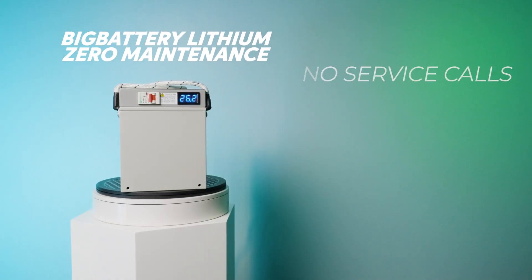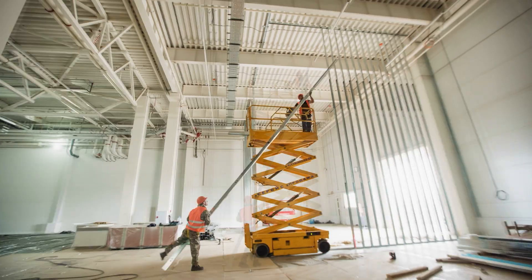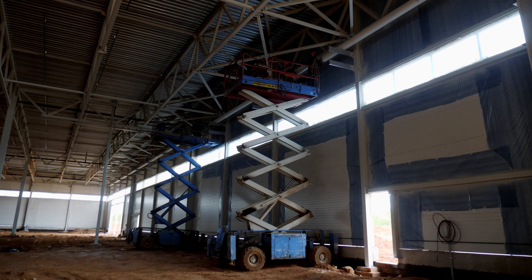That means no more routine service calls, watering programs, terminal cleaning, or losses in productivity. In some cases, when fleet managers switched to lithium, they were able to utilize an additional 30% of their fleet for rentals or operations instead of being reserved or placed in maintenance stations. Plus, Big Battery lithium lasts for at least a decade, covered by our 10-year warranty. For most fleets, lithium will save you more money than the cost of the batteries in just the first year.